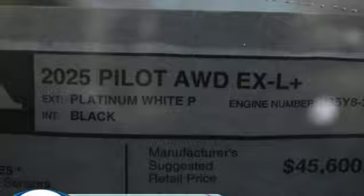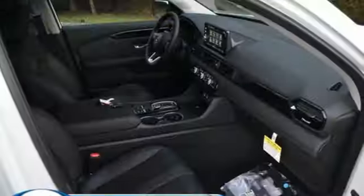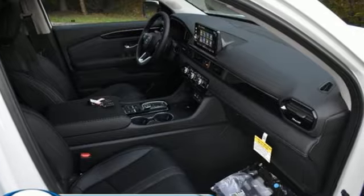Memory exterior door mirror settings, external memory control, active grille shutters, inductive device charging, and V6 engine.